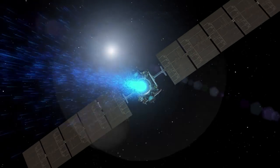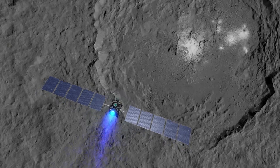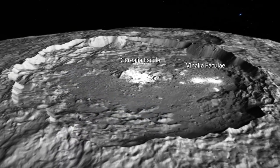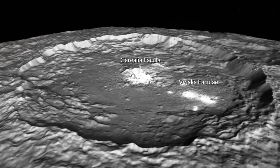Approaching Ceres we saw this very bright region on the surface, and then as we got closer and closer you saw that there were multiple bright regions in this one crater. There's the one in the center which is called Cerealia Facula, and then there's the ones off to the side in the crater floor which are called Vinalia Faculae.